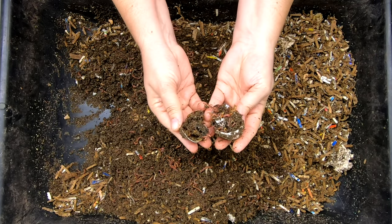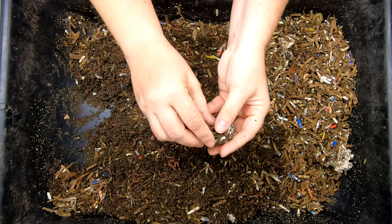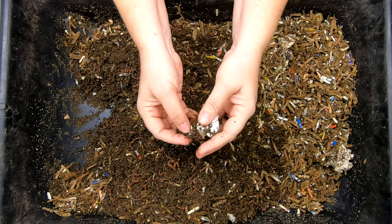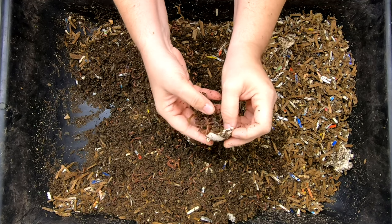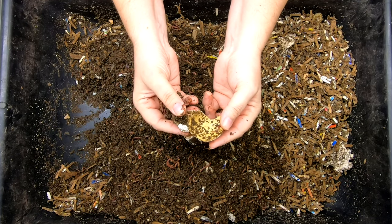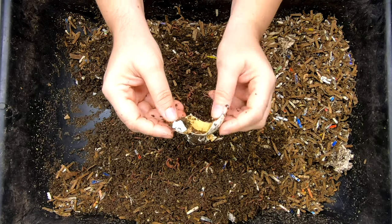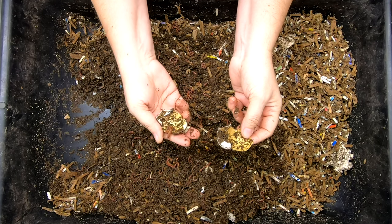We're going to have to break the shell. It's all worms. Look at that — it's gone. Good worms. There's literally no egg left. That boiled egg is gone in three weeks. That's amazing. There's nothing left inside that shell. That is nuts. Holy cow.